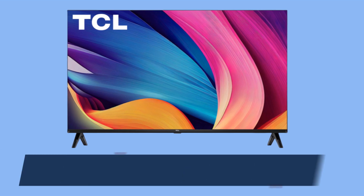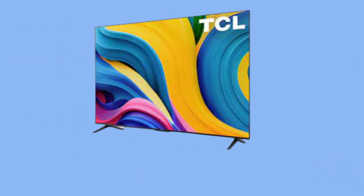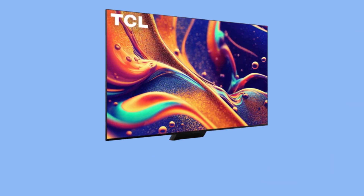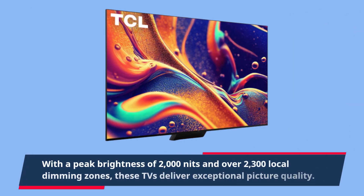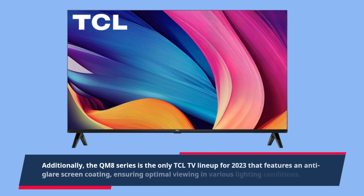The QM8 series TVs feature the Google TV smart platform, offering seamless streaming and voice control. They are equipped with TCL's latest Gen 3 AIPQ processor and support various high-dynamic range formats such as Dolby Vision IQ and HDR10+. With a peak brightness of 2,000 nits and over 2,300 local dimming zones, these TVs deliver exceptional picture quality. Additionally, the QM8 series is the only TCL TV lineup for 2023 that features an anti-glare screen coating, ensuring optimal viewing in various lighting conditions.